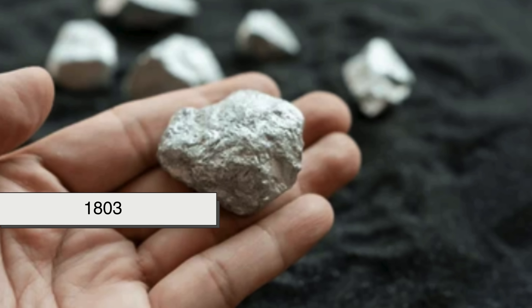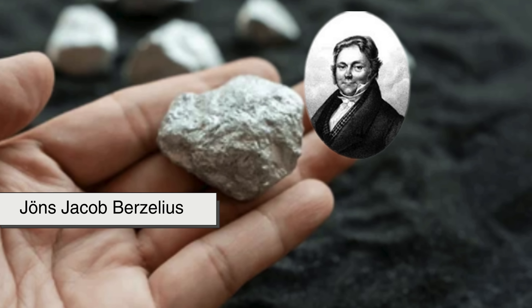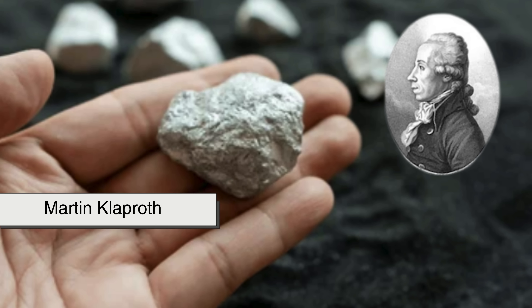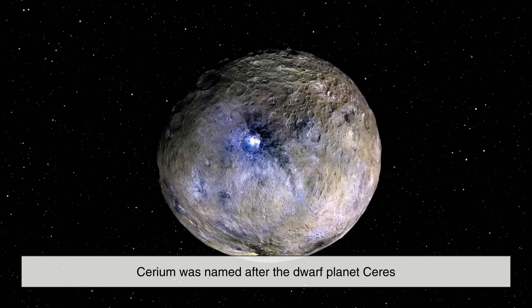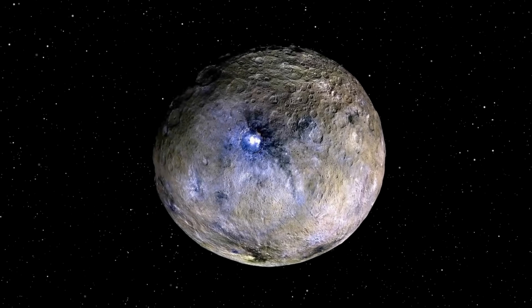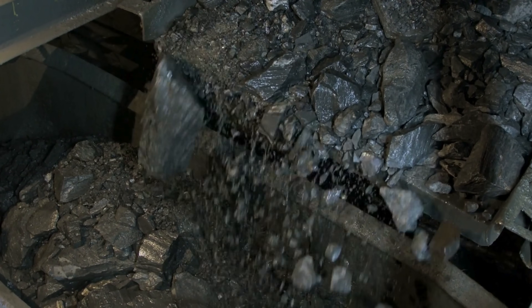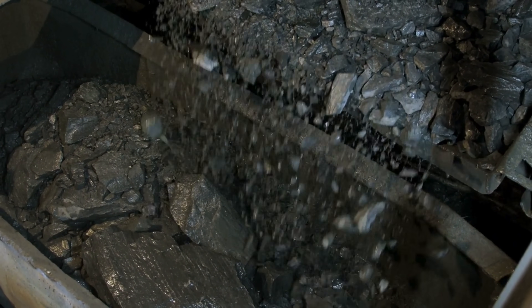Discovered in 1803 by Swedish chemists Jöns Jakob Berzelius and Wilhelm Hisinger, working together, and independently by German chemist Martin Klaproth, cerium was named after the dwarf planet Ceres, which had just been discovered around the same time. While scientists have long studied cerium for its unique chemical properties, it's only in the last century that we've really started harnessing it in practical, everyday uses.